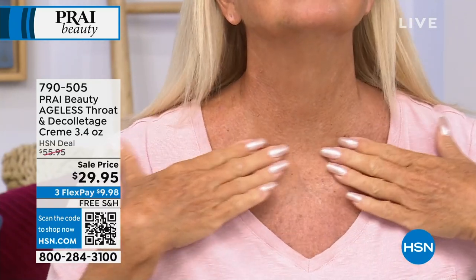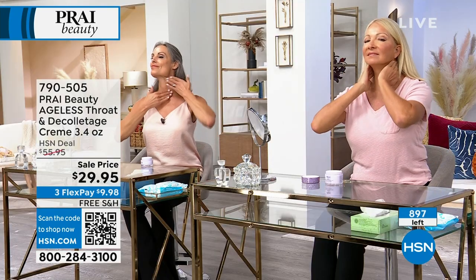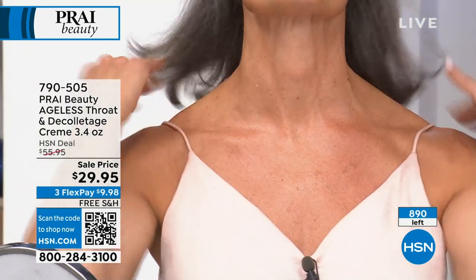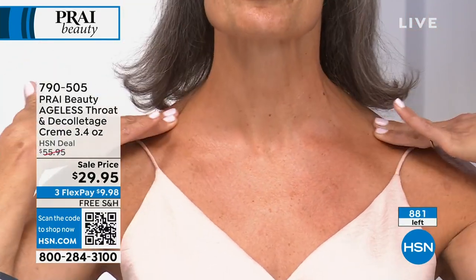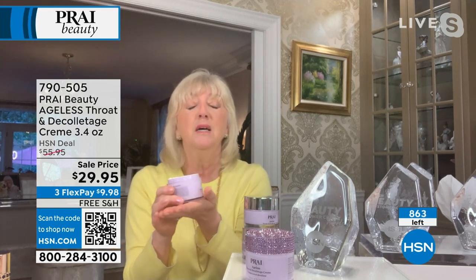Body lotions and body sprays are not going to work on this tricky area because it ages twenty times faster than our faces. Regina told us about sun damage — if you've got lines, wrinkles, actual turkey neck, a double chin, or cleavage crinkles, this is clinically proven to attack the sagging, the drooping, the deep lines, and the wrinkles. Use it for one week only — turkey to swan — or you send it back.